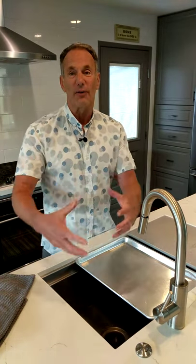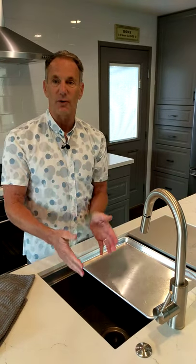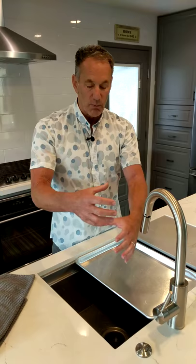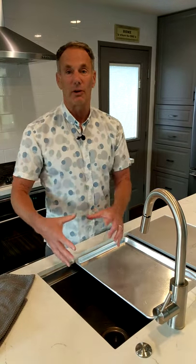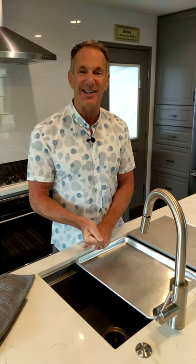There are so many other features with this sink. There are little condiment bowls with a tray that can go right in here. So if you're creating a taco bar or something like that, you can fill these little condiment bowls with all of your little toppings or whatever you're cooking with. I think there are about a half dozen other accessories as well. Check out the galley sink.